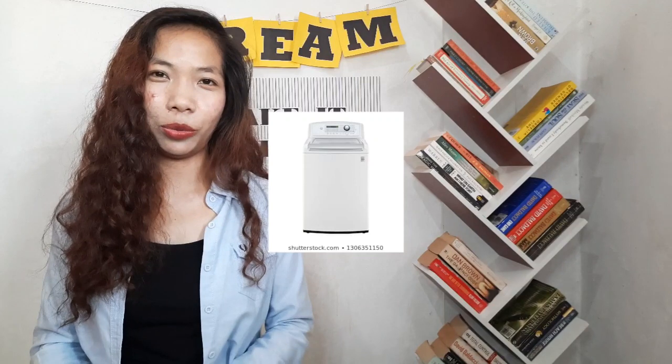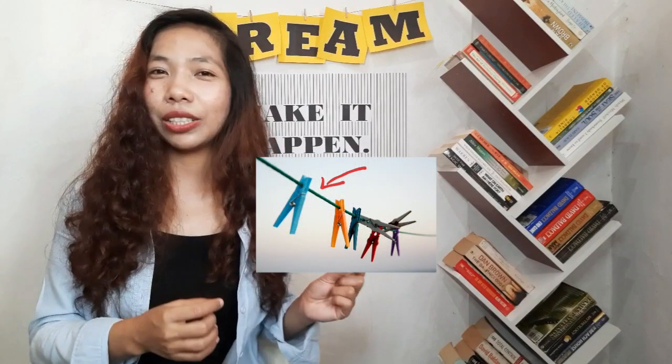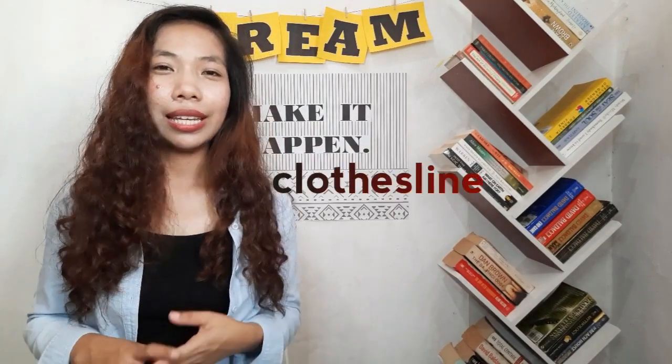Since we're already talking about clothes, let's look at the thing we use to wash them. You're using the right word — you really call that a washing machine. But let me give you a synonym since that term is quite long: another word for that is a washer. After doing the laundry, of course you have to hang your clothes, and you'll surely need this — the thing used to hang clothes is called a clothesline.